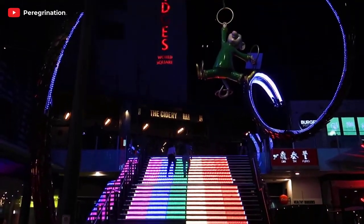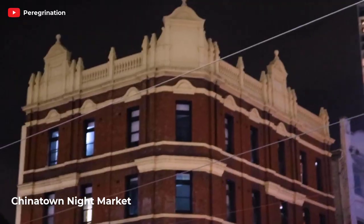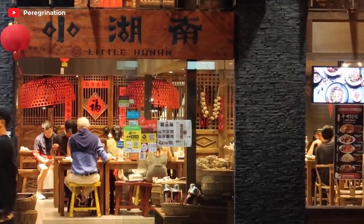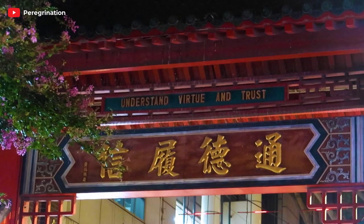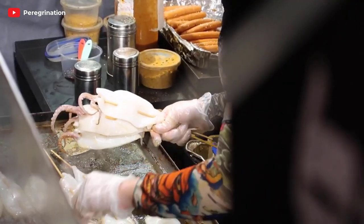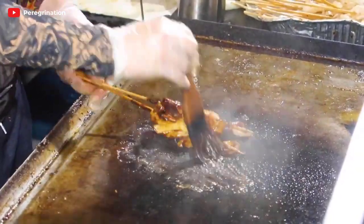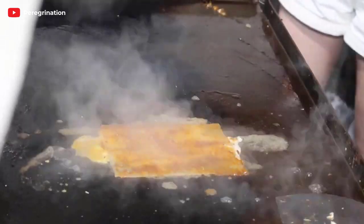If you're in the mood for a culinary adventure, Chinatown Night Market is the place to be. As the sun sets, the streets come alive with a symphony of flavors and aromas. Indulge in a wide variety of Asian cuisines, from mouth-watering dumplings to sizzling stir-fries. Take your time to wander through the stalls, savoring every bite and immersing yourself in the vibrant atmosphere. It's a true culinary journey through Asia, right in the heart of Sydney.